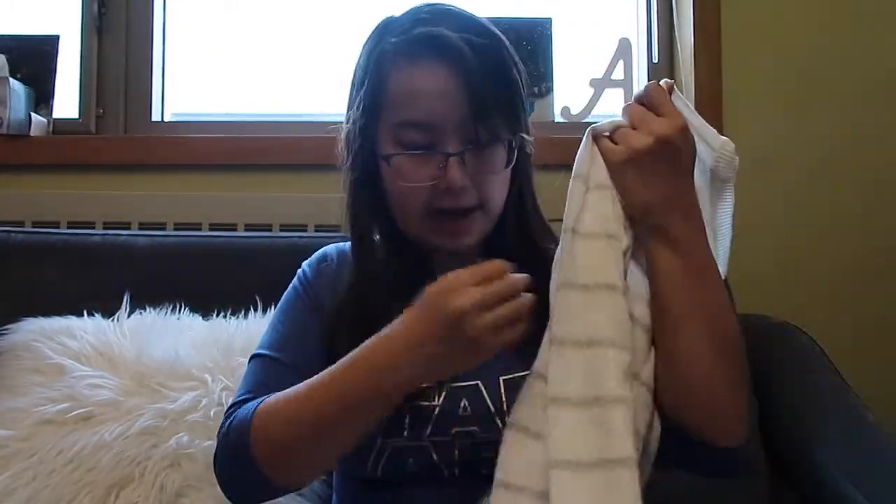Okay, so the first Hollister item I'm showing you is this really cute sweater shirt — a white and brown striped sweater. Hollister has the softest sweaters. I'm actually not a huge sweater person; I hate wearing sweaters for the same reason I hate wearing jeans, which is the texture. But their sweaters are so soft, and my other one hasn't been ruined in the wash at all, which is really great.